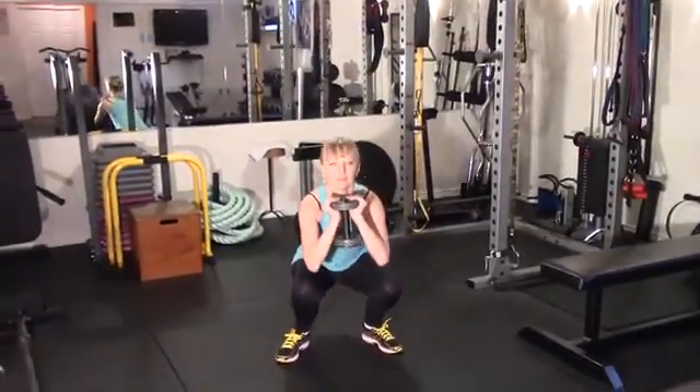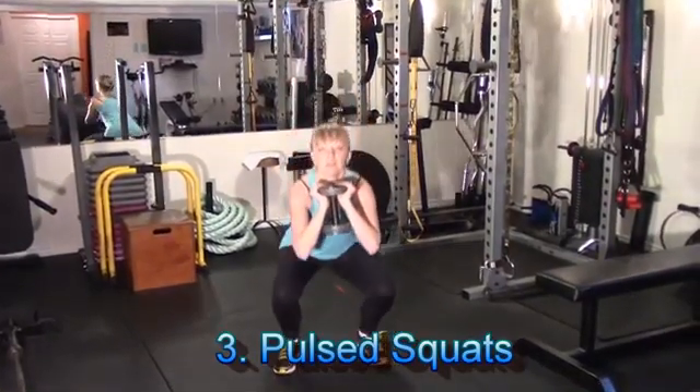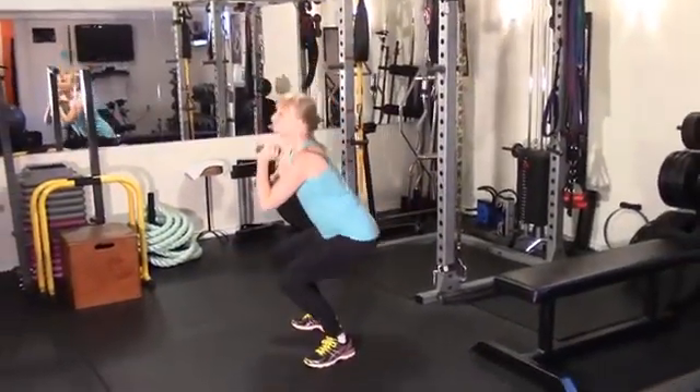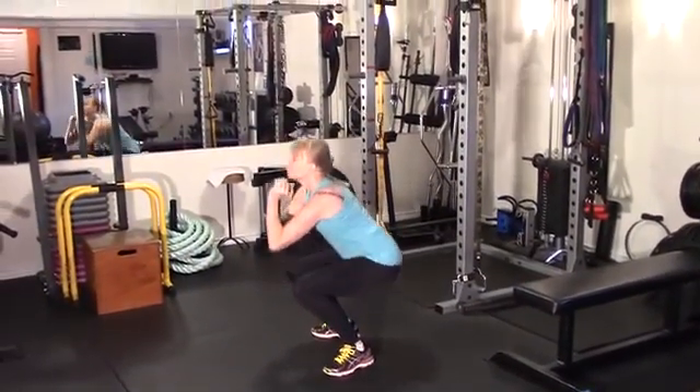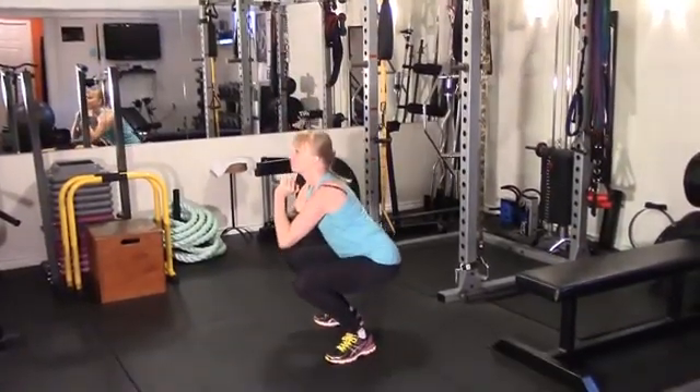Hey ladies, here's one for you — pulsed squats. Perform a full range of motion squat, and then at the bottom, perform a pulsed half rep before you return back to the top position. Guaranteed, you're going to enjoy a nice pump and burn with this one.